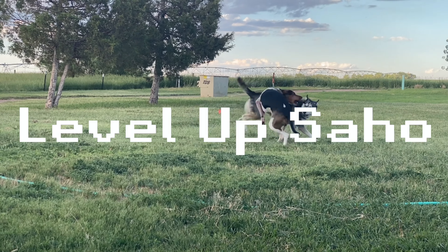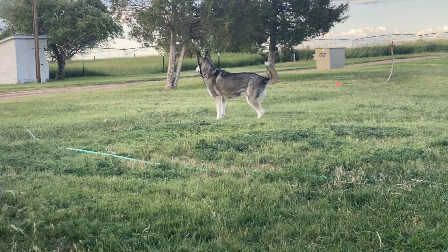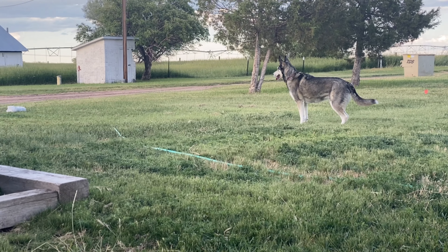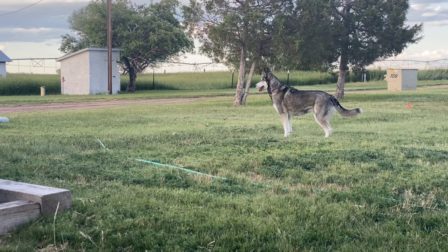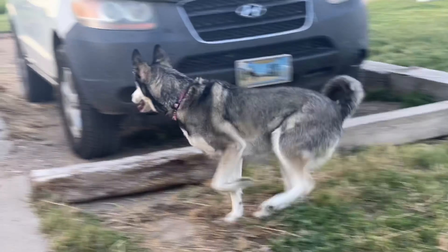Hey guys, it's Sejo. I just wanted to take you on a little walk through my little oasis evening garden because of how much I love it, so I'll show you around.